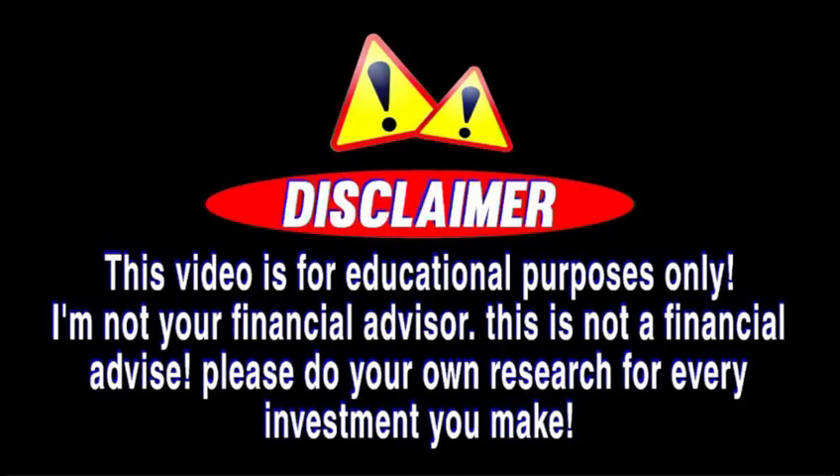Hi everyone, welcome back to the channel. Today we're diving into an exciting opportunity on BingX, one of the world's leading crypto trading platforms. I'll guide you step by step on how to start your first copy trade, show you the latest promotions, and highlight some awesome bonuses you can earn along the way. This is not a financial video and I am not a professional advisor — please do your own research before making any decisions.